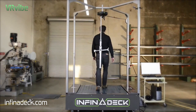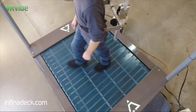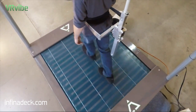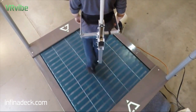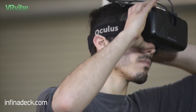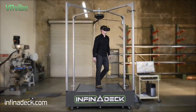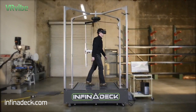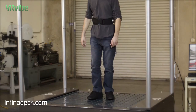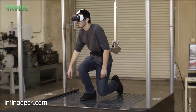Infinadeck's belt has multiple bands that change direction, allowing you to go in any direction at your own pace, freeing you to explore your virtual reality environment naturally and safely. Infinadeck revolutionizes virtual reality movement, giving you the ability to quickly change pace, stop and go, crouch and pivot, providing a truly immersive experience.